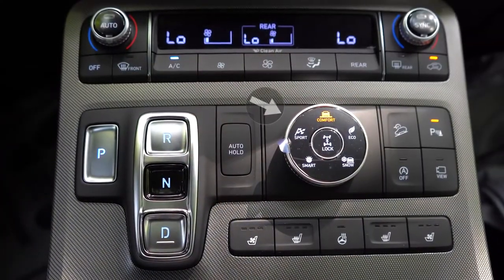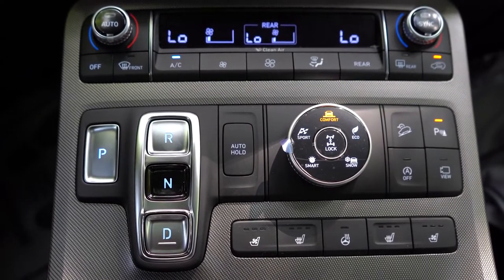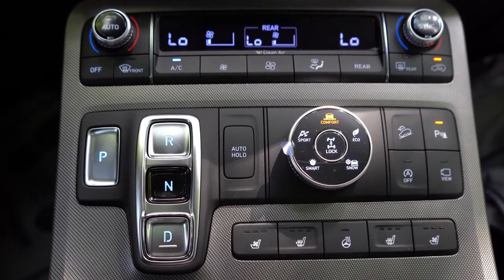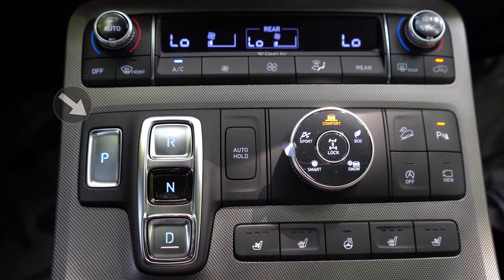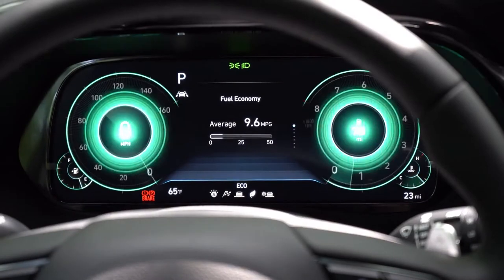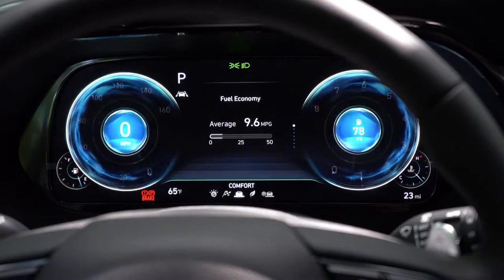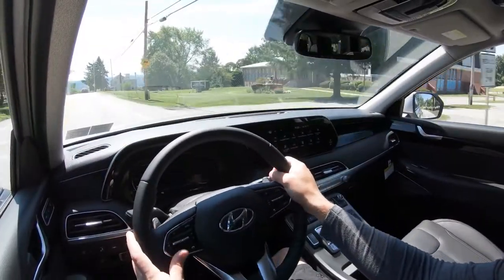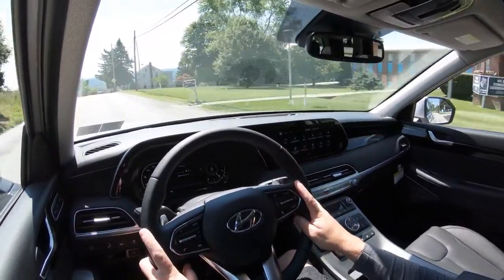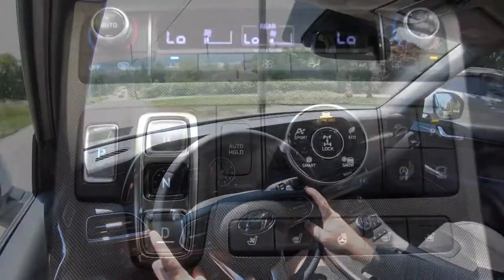Before we do any paddle shifter or acceleration test, I wanted to mention the drive modes. There's a circular drive mode dial located just to the right of the shift buttons. The shift setup is not a traditional shifter — there's P for park, R for reverse, N for neutral, and D for drive. The driving modes include Comfort, Eco, Sport, Smart, Snow, Sand, and Mud. They adjust things like shift points, throttle response, steering sensitivity, and all-wheel drive system engagement.